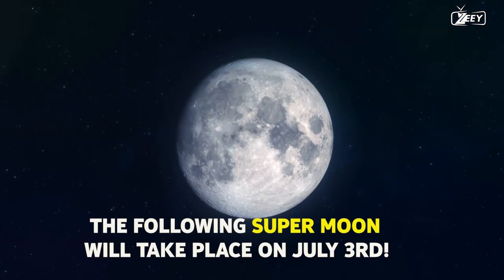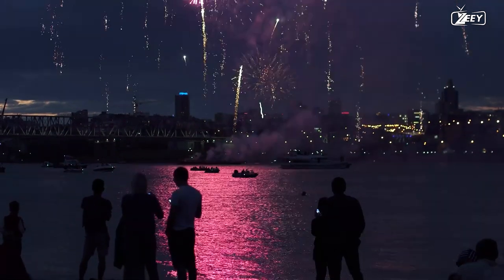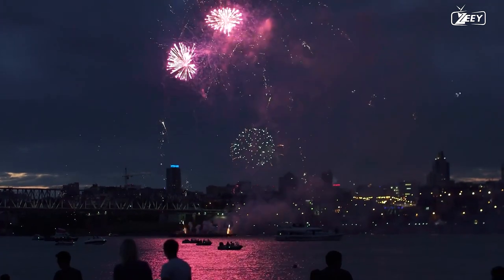The following supermoon will take place on July 3rd. The night before the 4th of July fireworks will be a thrilling couple of days for sky watchers, so be sure not to miss it.